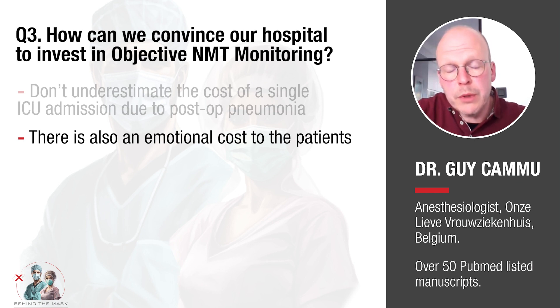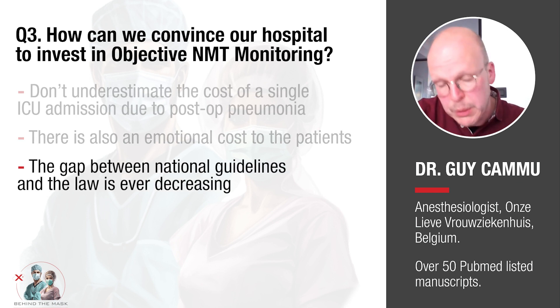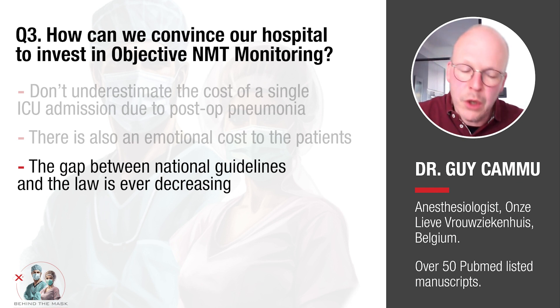This obviously depends from country to country, but for example in Belgium, the gap between something being in guidelines and becoming actual law that can be used in medical-legal issues is not that great. The most important thing is that we use NMT monitoring and interpret it for the safety of our patients and the quality of our medical practice — but medical-legal issues may be just around the corner as well. For all these reasons, hospitals and departments need to invest in NMT monitoring and need to use it.